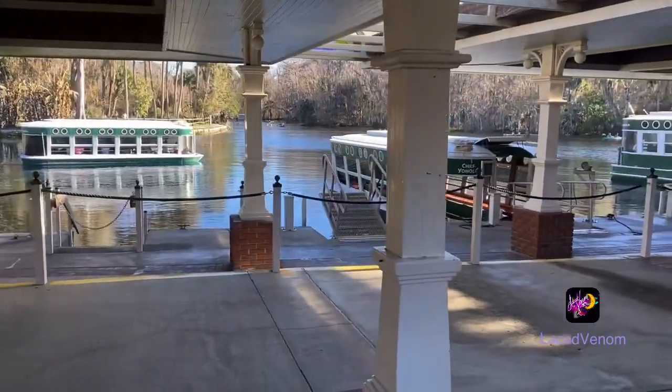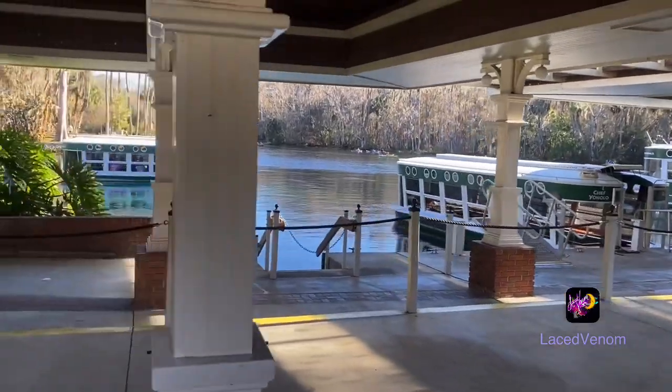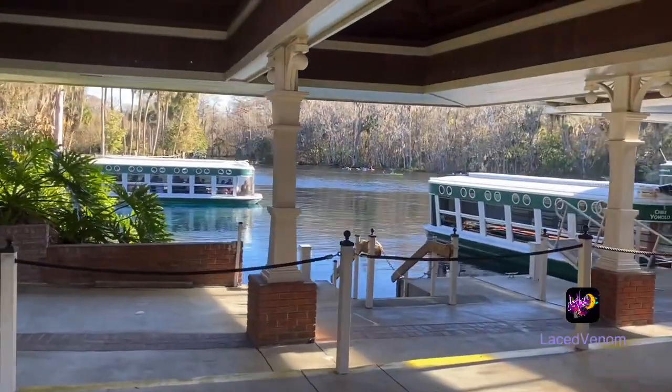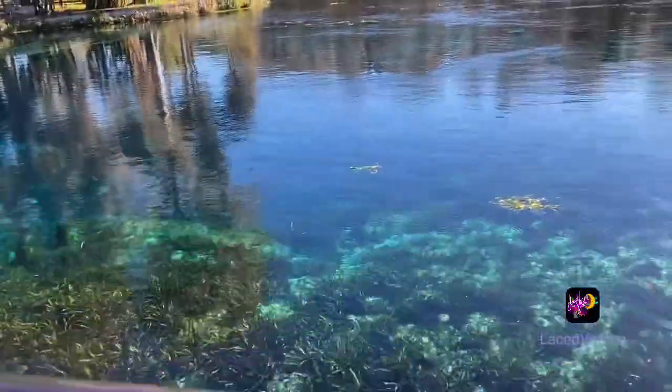These are the glass-bottom boats. They're sold out — otherwise I would have booked a tour. They're completely sold out. Look at how blue this water is.